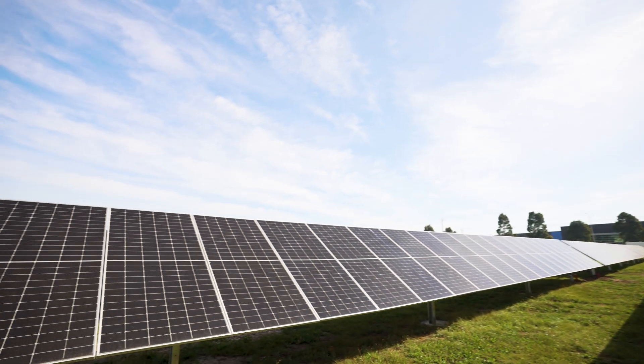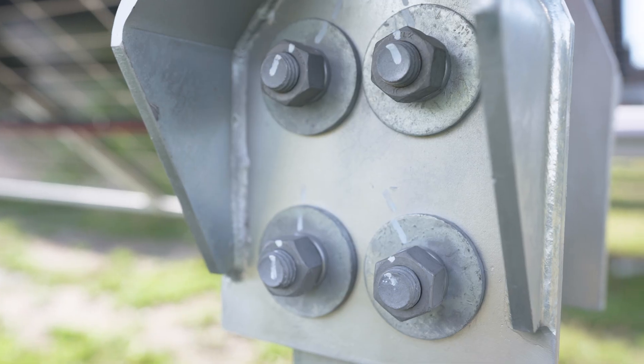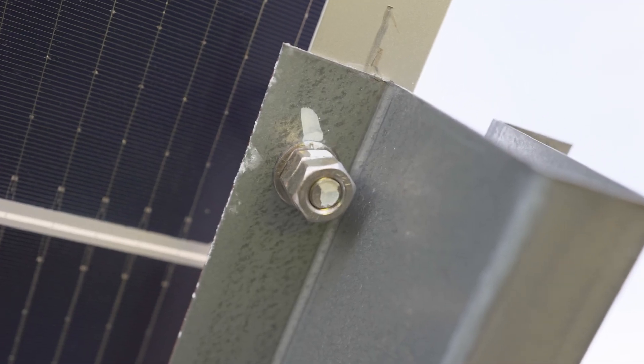We've also meticulously torque tested every single one of these nuts and bolts on the frame and on the panels to ensure quality assurance for the whole job.